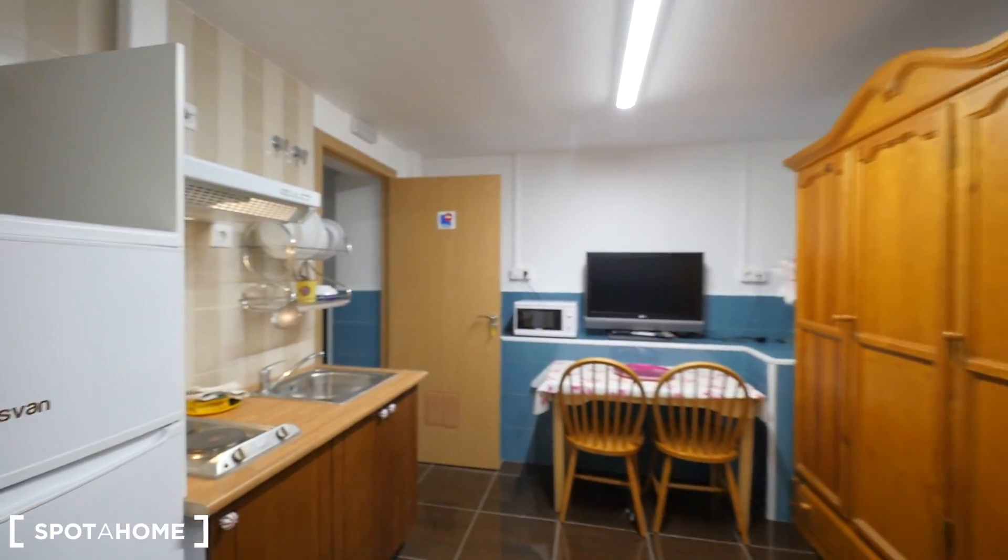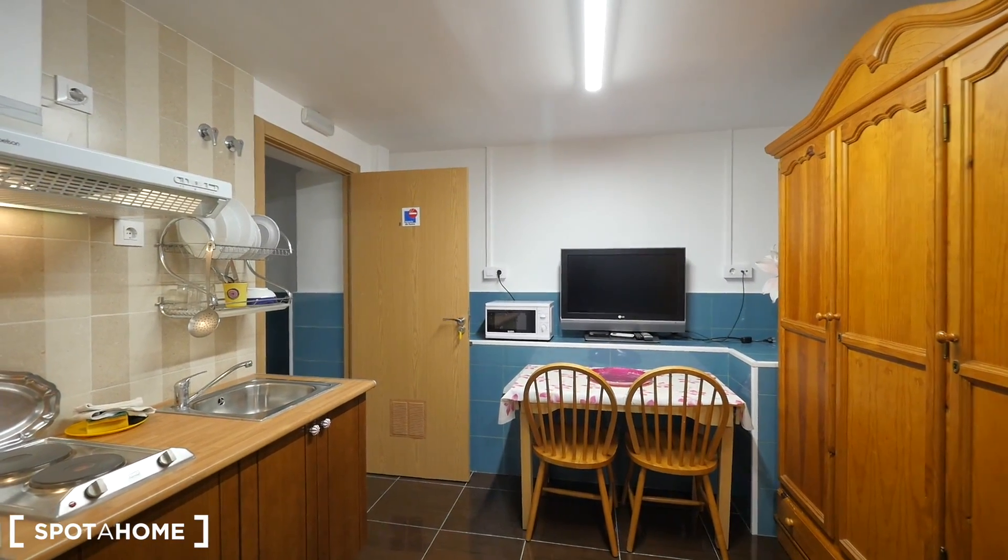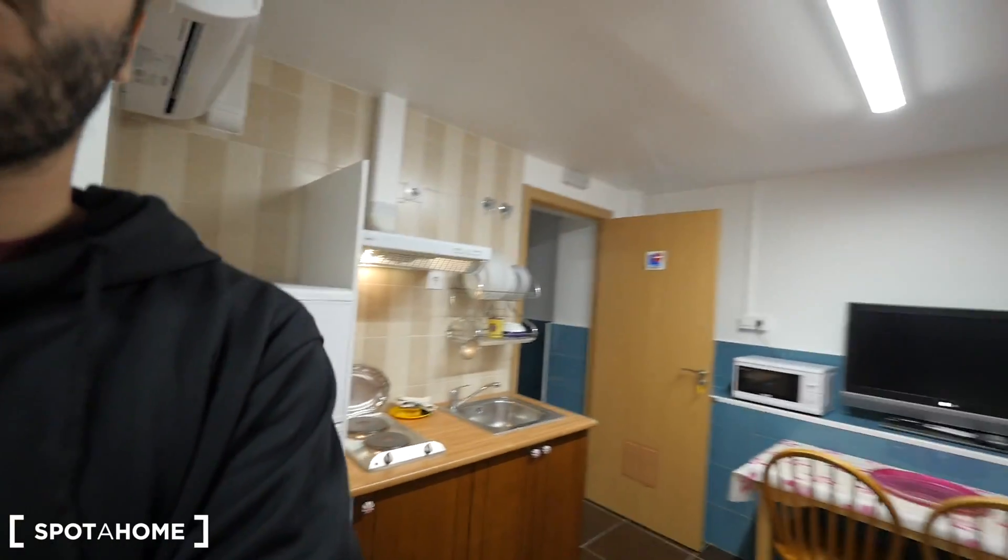This small apartment is for one student, one person. That's it, guys. Hope you like it — this is studio number 8. See you soon, see you guys.